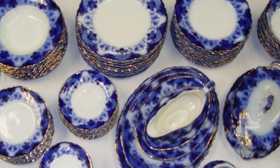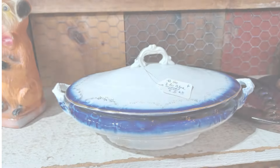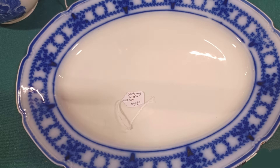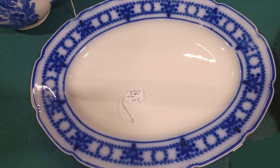Flow blue china was produced primarily between the 1830s and 1920s, although reproductions are produced today. The term flow blue refers to the distinct way the blue ink flows or smears into the white on each design.